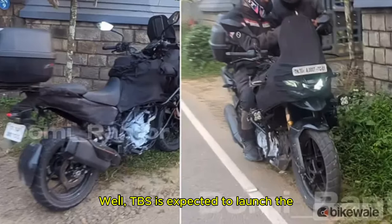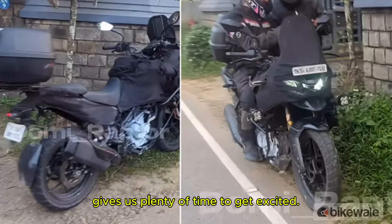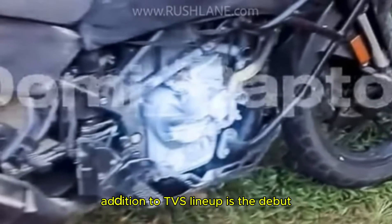So when can you actually get your hands on this bike? Well, TVS is expected to launch the Apache RTX 300 around mid-2025, which gives us plenty of time to get excited. This bike is not just another addition to TVS's lineup — it's their debut in the adventure segment, and they are leaving no stone unturned.